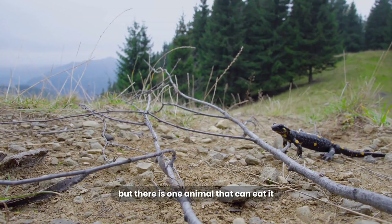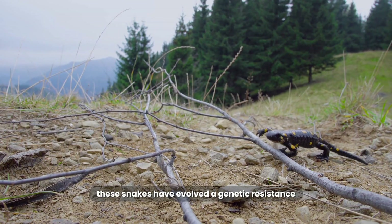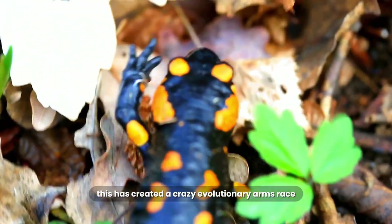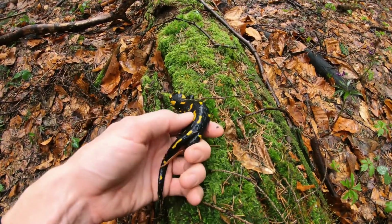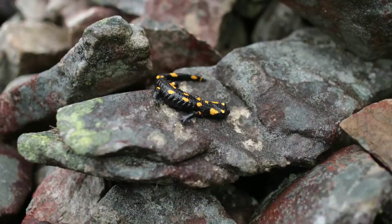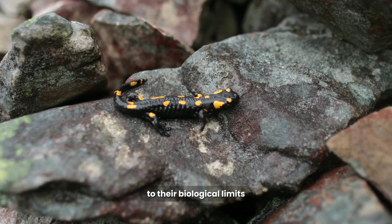But there is one animal that can eat it: the common garter snake. In some areas, these snakes have evolved a genetic resistance to the Newt's poison. This has created a crazy evolutionary arms race — the Newts in that area evolved to become even more toxic to try and kill the snakes. In response, the snakes evolved to become even more resistant to the poison. It's a constant battle of one-upmanship that has pushed both animals to their biological limits.